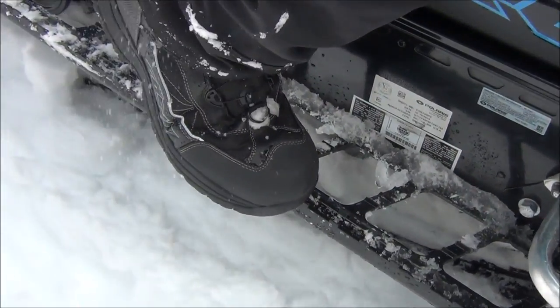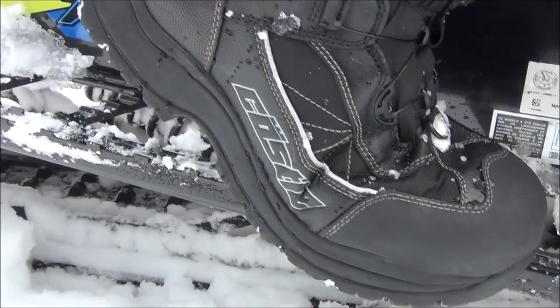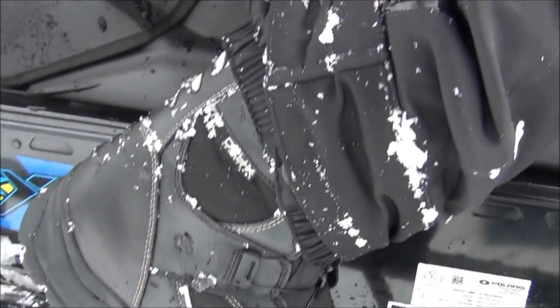And boots — Castle X does a great job with their boots. They're easy to get on, they're lightweight, and they keep my feet warm and dry. You just can't beat the system.